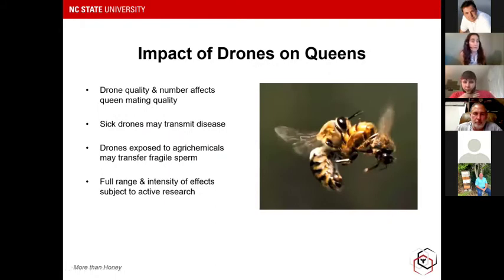Similarly, drones have an impact on queens, which have an impact on colonies, and this is something we've started looking at more recently. Drone quality and number affects queen mating quality — a queen will mate with multiple drones, so availability of quality drones is really important. Sick drones can transmit disease to queens during mating. We have reason to believe drones exposed to certain pesticides or agrochemicals could transfer more fragile sperm, meaning that queen will be a less successful layer. These are effects we've been measuring in our research and continuing to explore.